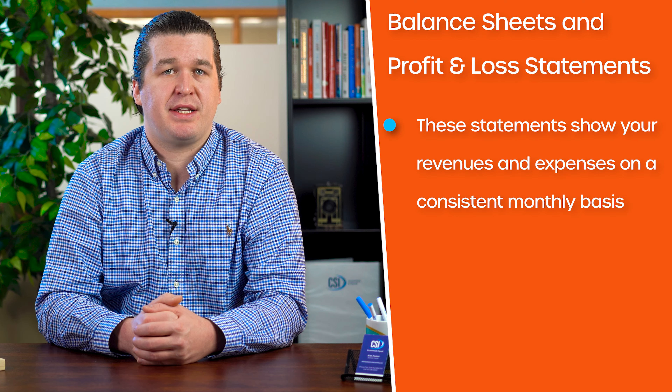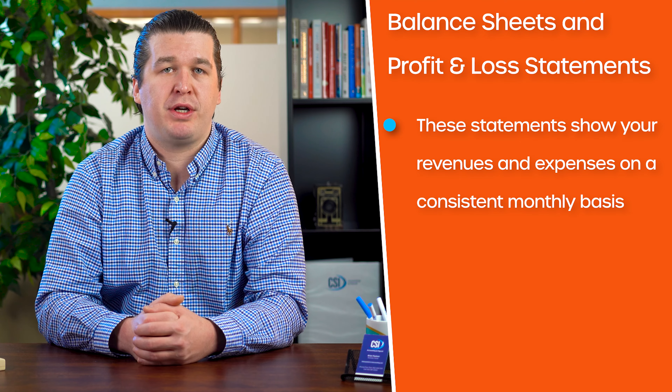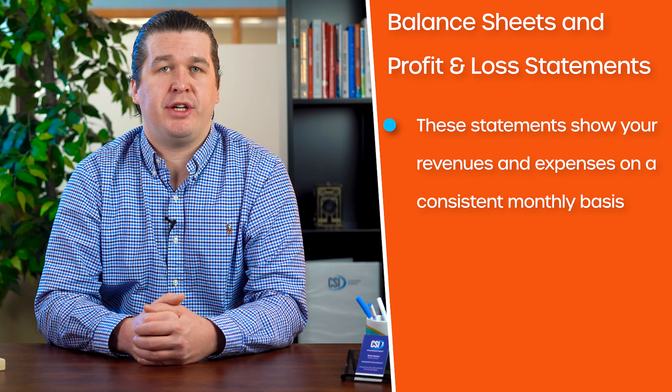These statements show your revenue and expenses on a consistent monthly basis — a critical part of the monthly bookkeeping closing process. They can show you data for the current period, the year to date, and in comparison to prior years.